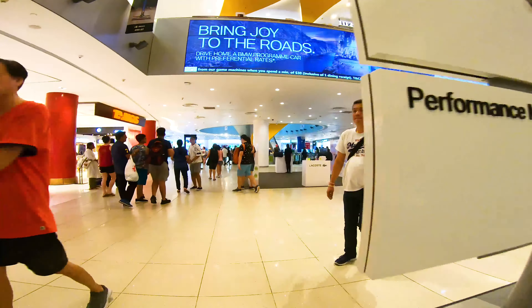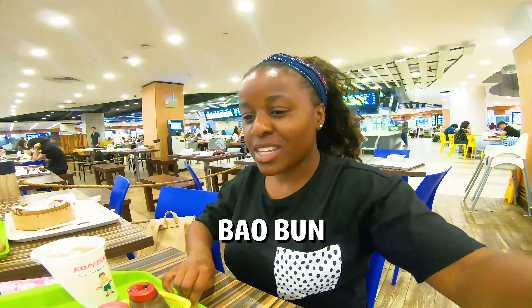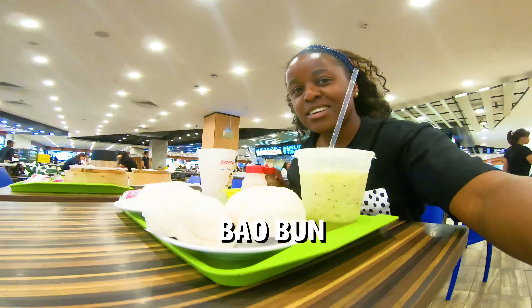So when you come to Singapore you have to try the bao bar. That's what it looks like — it looks very delicious. This is the chicken baoban and this is the chili chicken baoban. Along with the baoban I got myself some fresh kiwi fruit juice.